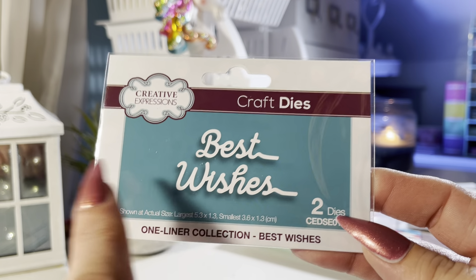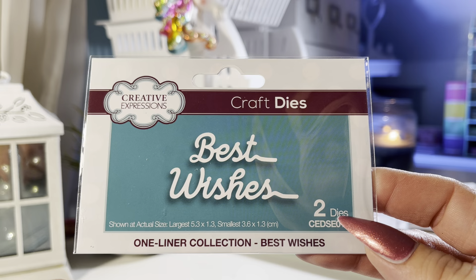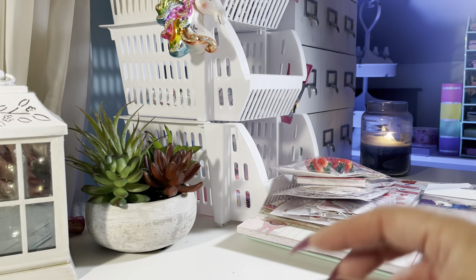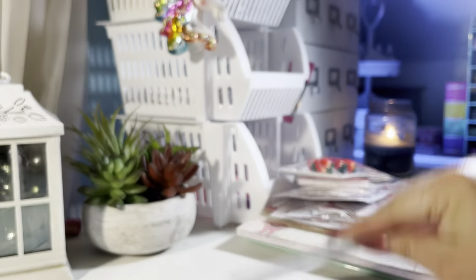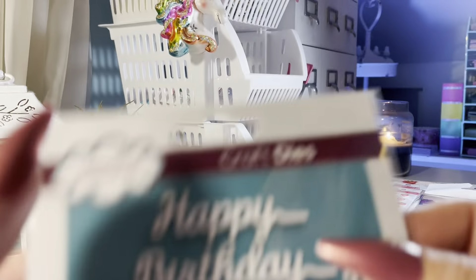From The Paper Rose, they have these cute straight bow dies — I got the large and the small. I already have ideas for what I can do with these. Paper Rose actually has a studio and they do make some really cute dies.